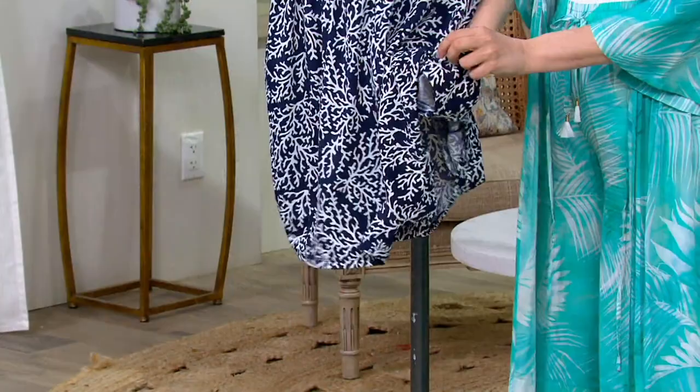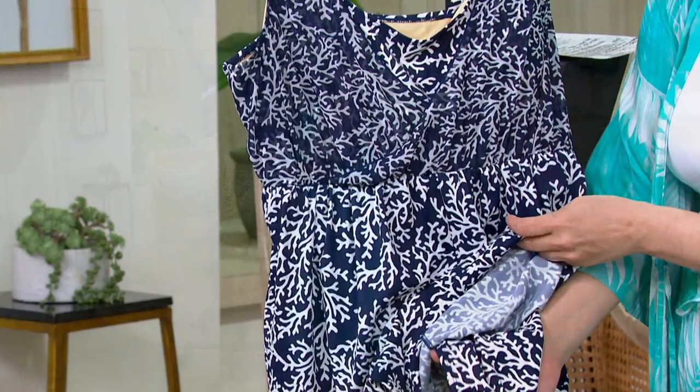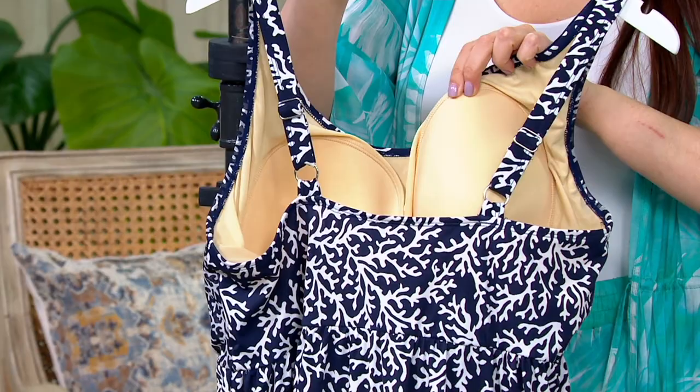It's really a cute idea. It's modest — you don't have to worry about showing anything you don't want to show. It's comfortable and forgiving because of that skirted fabric on the bottom; it looks like you're wearing a cute little sundress. It's not too much fabric, just enough. And you've got all the right inner details — molded bra cups for support and fit, and adjustable straps for support. It's just gorgeous.